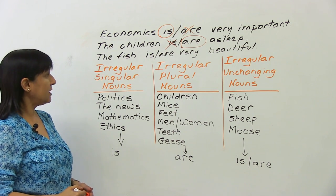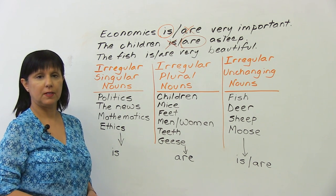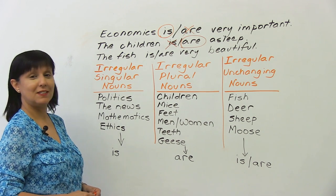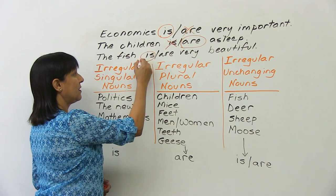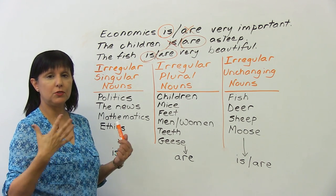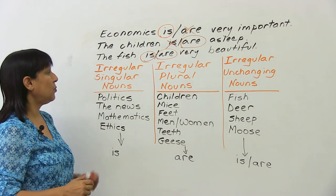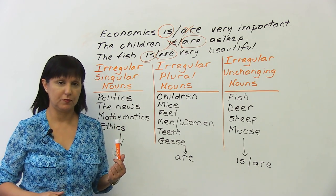Last one: 'the fish is very beautiful' or 'the fish are very beautiful' — which is correct? That's a good question because, actually, both are correct. It depends if you're talking about one fish or whether you're talking about many fish. We could say 'the fish is very beautiful' or 'the fish are very beautiful.' I'll explain.